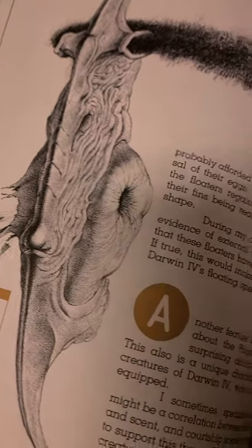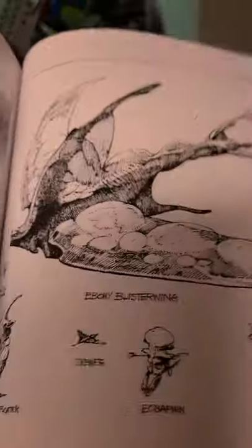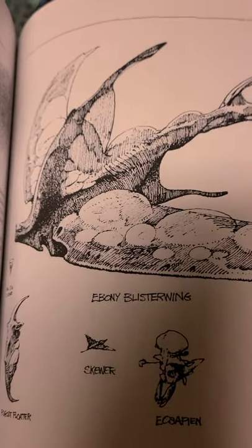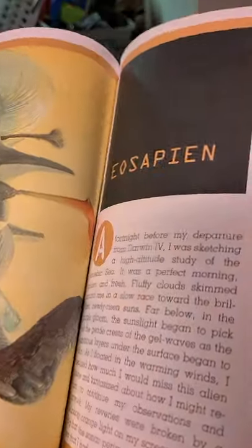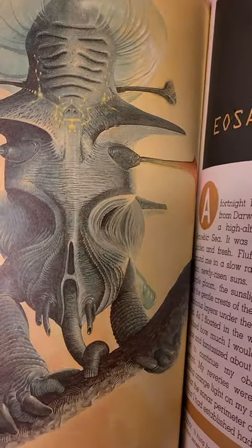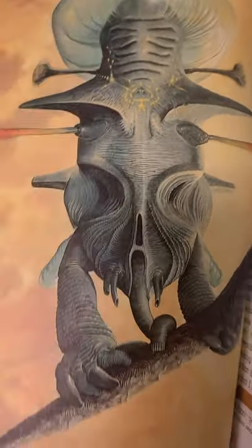It kind of reminds me of that — the ebony blister wing. It's bigger than all these creatures — that's the biggest aerial creature I've ever seen. And look — the eosapien, the homo habilis of this planet, Darwin 4.